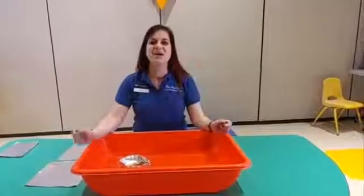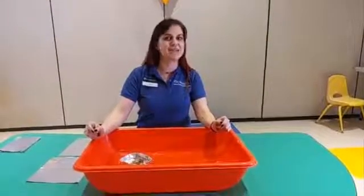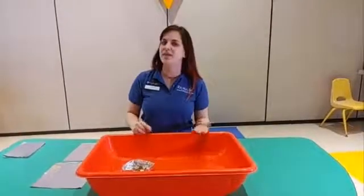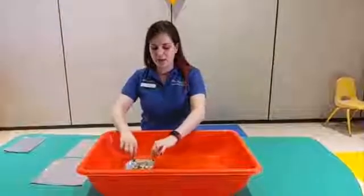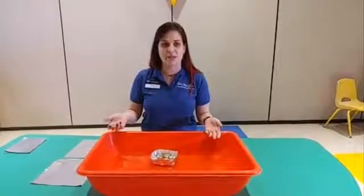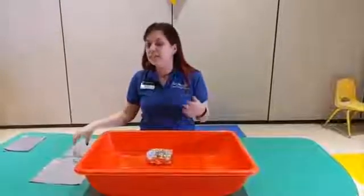Hey guys, welcome back to Exploration Place! Today we are going to announce the winner of our first STEM challenge, but first let's talk a little bit about the science behind why your boats were able to float with so much weight on them. I have a boat in my bucket of water right now and I put 50 pennies into it and it's able to stay afloat — which is good — but why does it stay afloat?